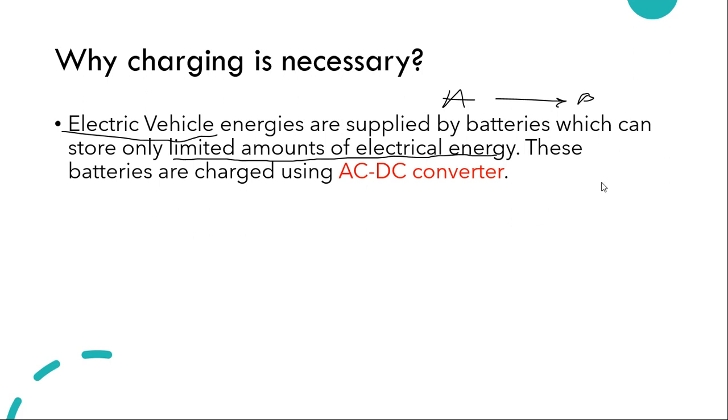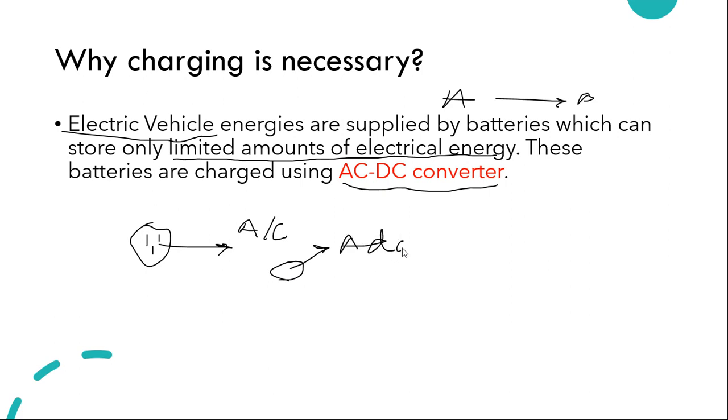What really happens is we are using an AC to DC converter. You have a socket providing AC current — alternating current — and when you plug in to charge, there's an adapter which converts the AC to DC (direct current), so the device is charged.